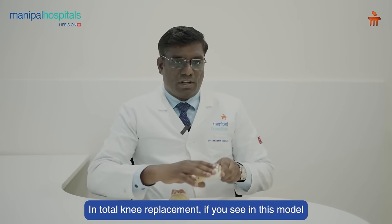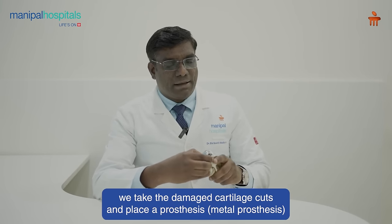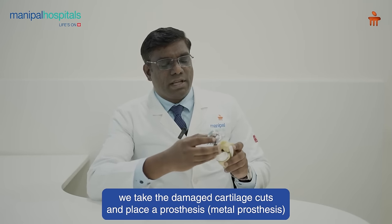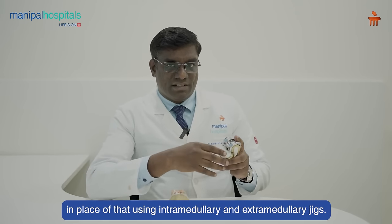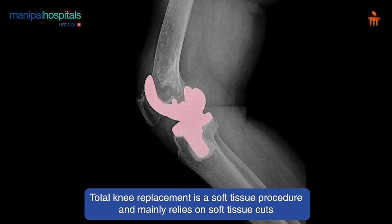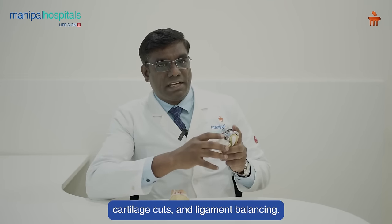As you can see in this model, in total knee replacement, we take the damaged cartilage cuts and we put a metal prosthesis in place of that using intramedullary and extramedullary jigs. Total knee replacement is a soft tissue procedure and mainly relies on the soft tissue cuts, cartilage cuts, and ligament balancing.